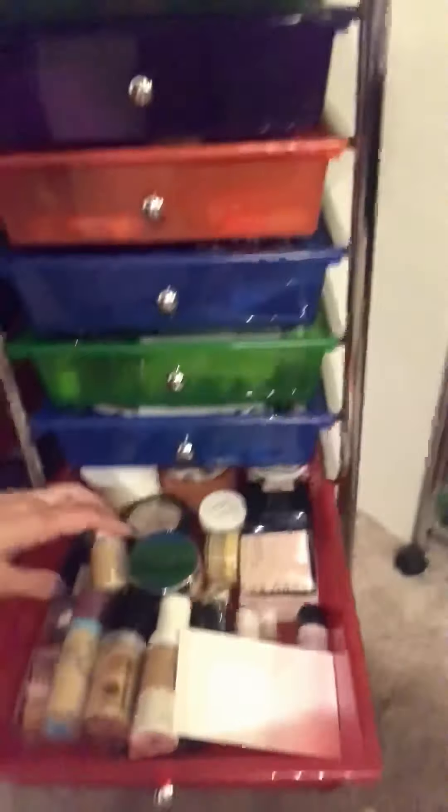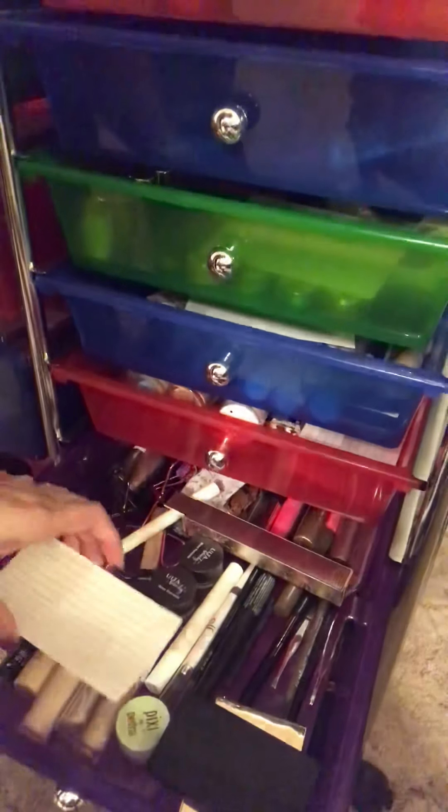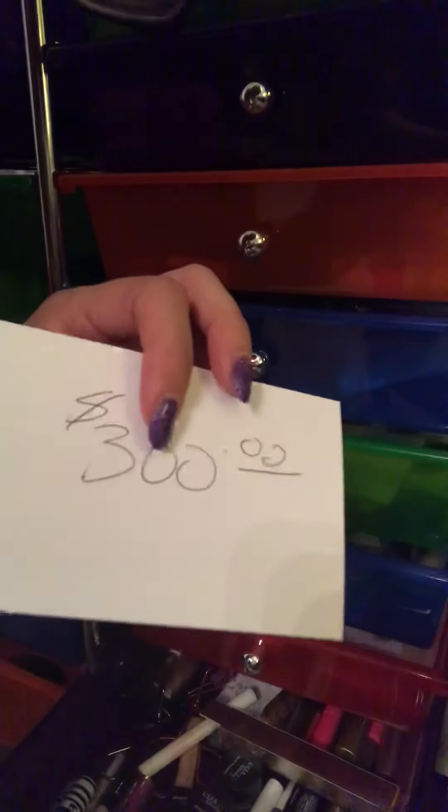This is also probably low — we've got powders and foundations, I've got it at $400, but this is more likely a $500 or $600 drawer. Then we have brow products, concealers, and mascaras — we're at $300 with that. Moving down, these are all face palettes, valued at $350.